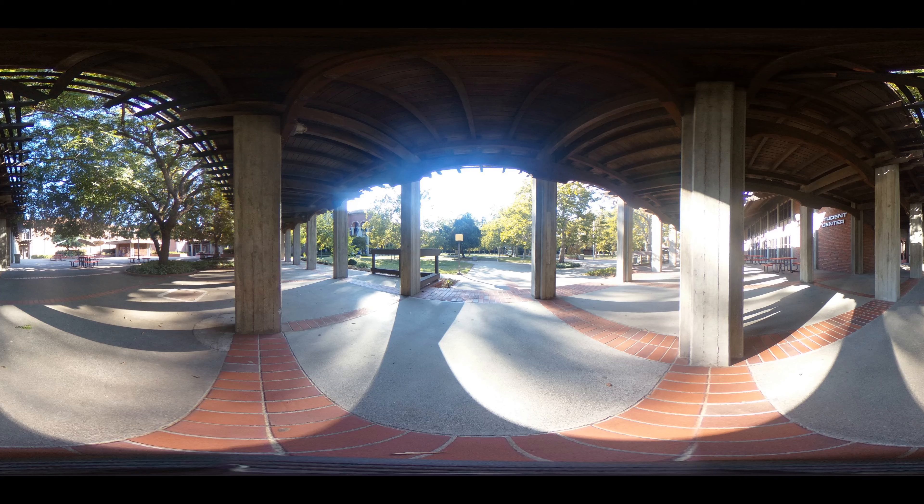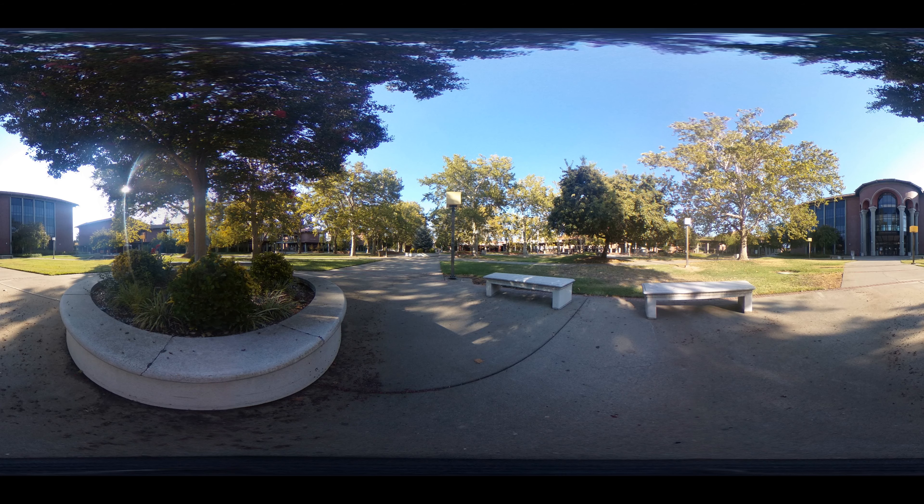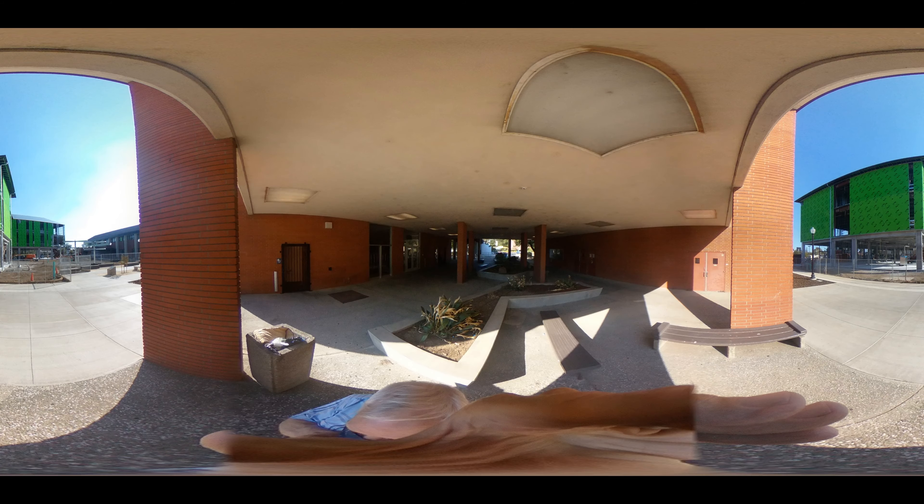Another few steps forward puts us at the ever popular City Cafe. Next door is the business and CIS building where you make money, make code, and make both. Looking clockwise around the quad is the library, the crossroads of all disciplines and all knowledge.